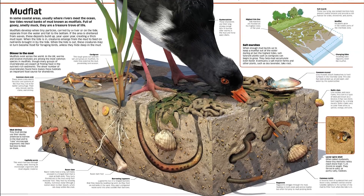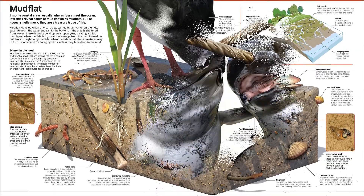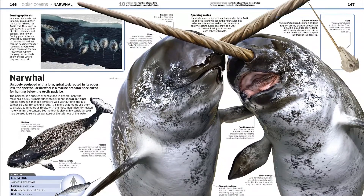Find out, too, about the science behind the seas. How do islands form? What are tsunamis? How can you help with marine conservation?